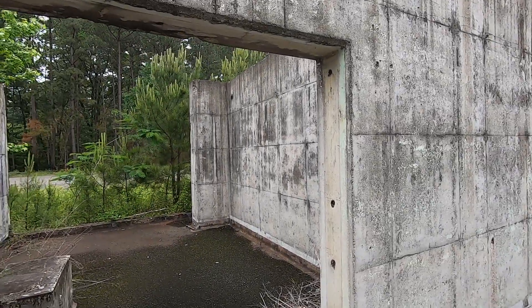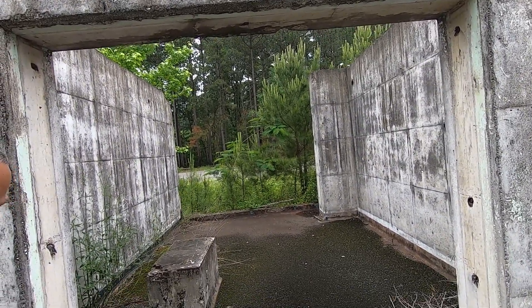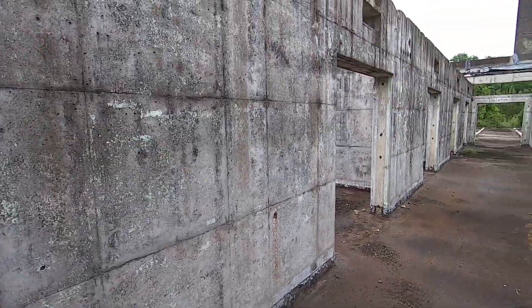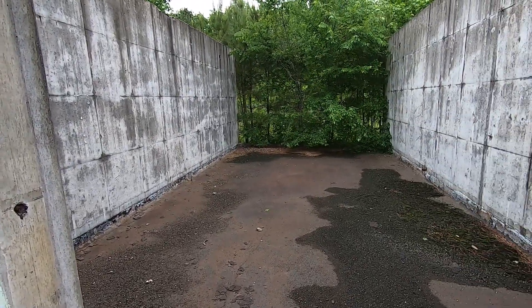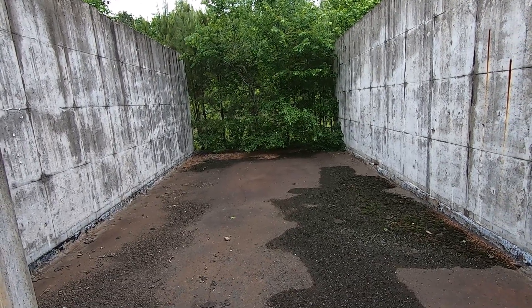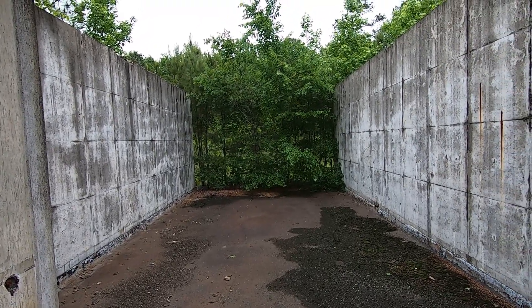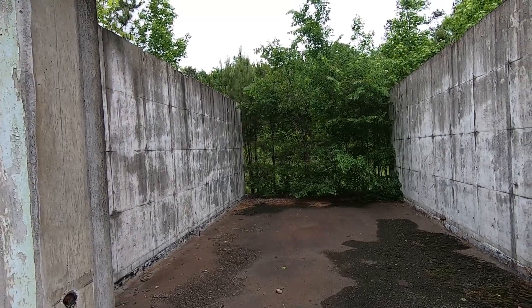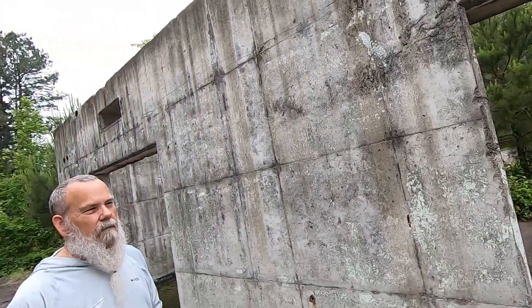Hopefully we'll get some good pictures from here, and when we do we'll post them and add them to this video. It definitely has a lot of possibilities. It looks like they tore down parts of it and left parts of it, so it's this odd ruin of a place that's really interesting. One brick wall has been replaced by a wall of trees — fascinating stuff.